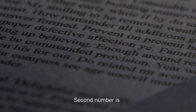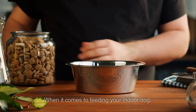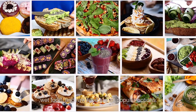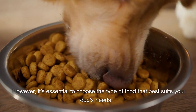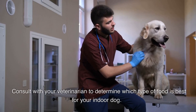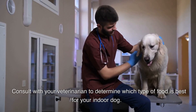Number two: types of food to feed your indoor dog. When it comes to feeding your indoor dog, there are several types of food to choose from. Dry kibble, wet food, and raw food are all popular options. However, it's essential to choose the type of food that best suits your dog's needs. Consult with your veterinarian to determine which type of food is best for your indoor dog.